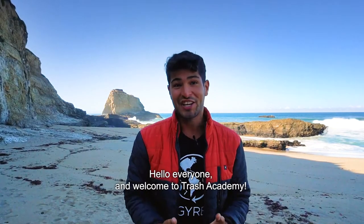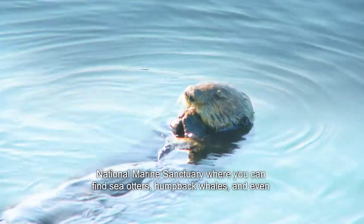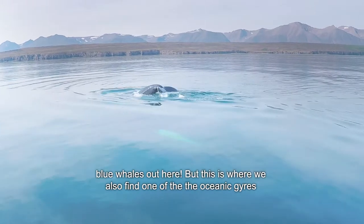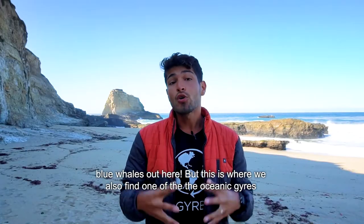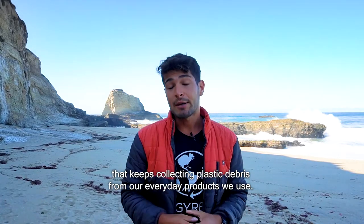Hello everyone and welcome to Trash Academy. Today I'm here in Santa Cruz, California, right at the edge of the Pacific Ocean and next to the Monterey Bay National Marine Sanctuary, where you can find sea otters, humpback whales, and even blue whales. But this is also where we find one of the oceanic gyres that keeps collecting plastic debris from our everyday products.